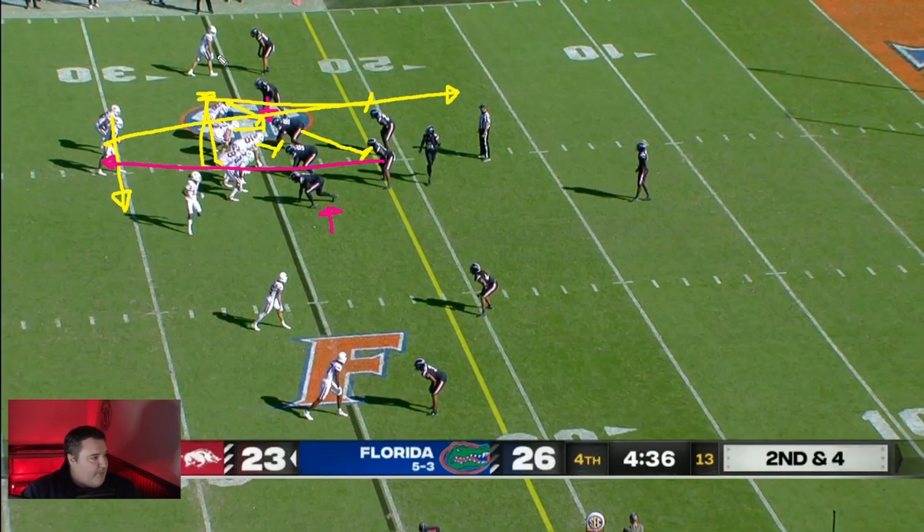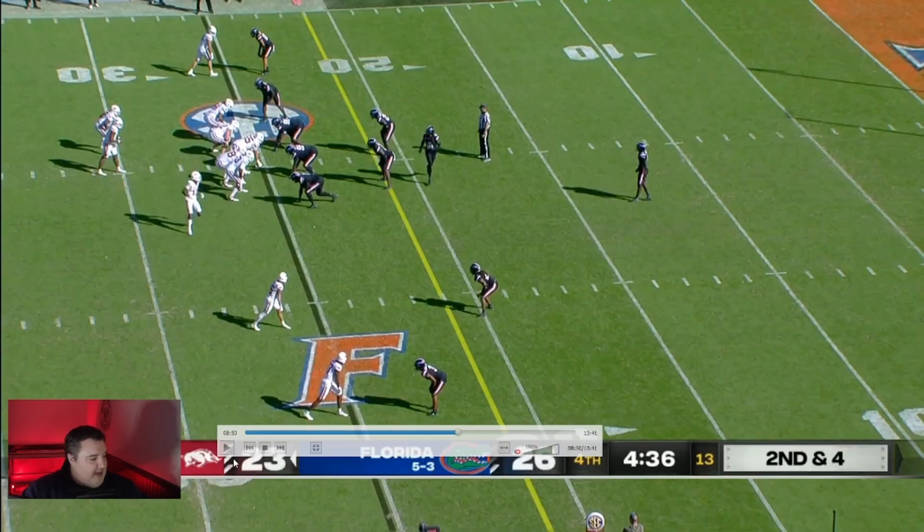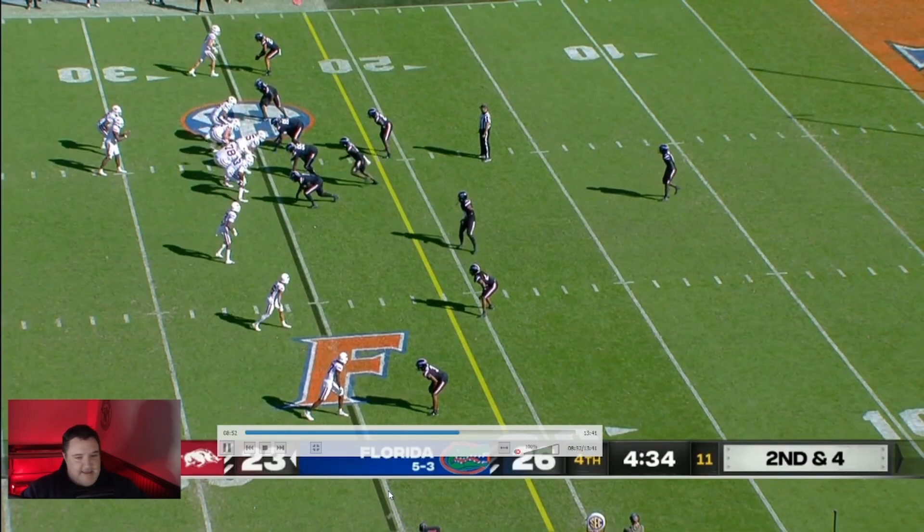I also want to give credit to receiver number four, Isaac Tesla — I apologize if I'm saying your name wrong. He's going to stay blocking on the corner all the way down to the end zone, and that's also what helps make this a touchdown. So let's go ahead, erase everything, and run the play so you guys can see it in action.